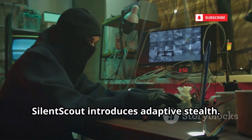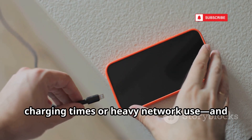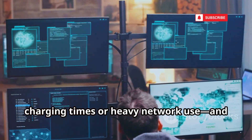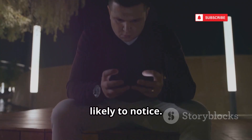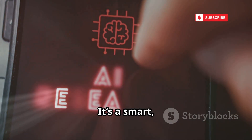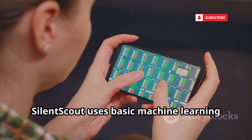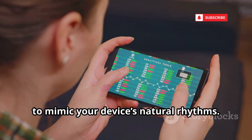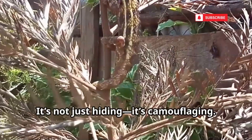SilentScout introduces adaptive stealth. It learns your device habits — like charging times or heavy network use — and schedules its activity to blend in. Intensive tasks run when you're least likely to notice. SilentScout uses basic machine learning to mimic your device's natural rhythms. It's not just hiding — it's camouflaging.